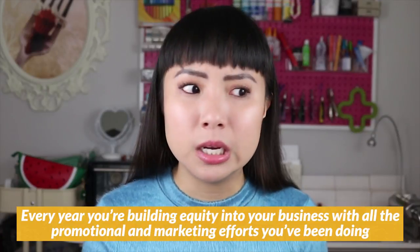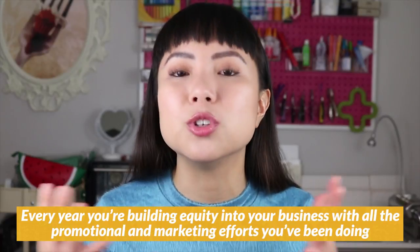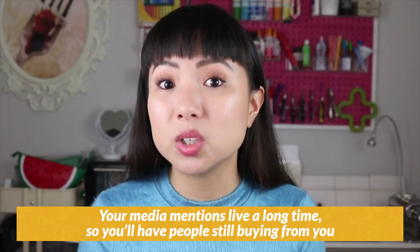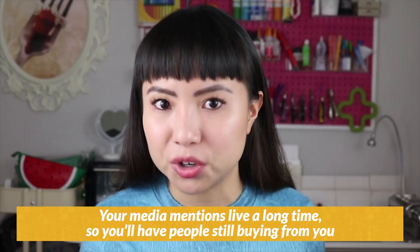Every year you're building equity into your business with all the promotional and marketing efforts you've been doing. Every craft show you do means at least a few dozen, if not hundreds, of people who are made aware of your existence. A first-time wholesale buyer becomes a repeat customer the next year. Your media mentions live a long time — you'll still have people buying from you because they saw you in a magazine two years ago. All the things you're doing will start to build upon itself, so it's natural to see growth year after year.